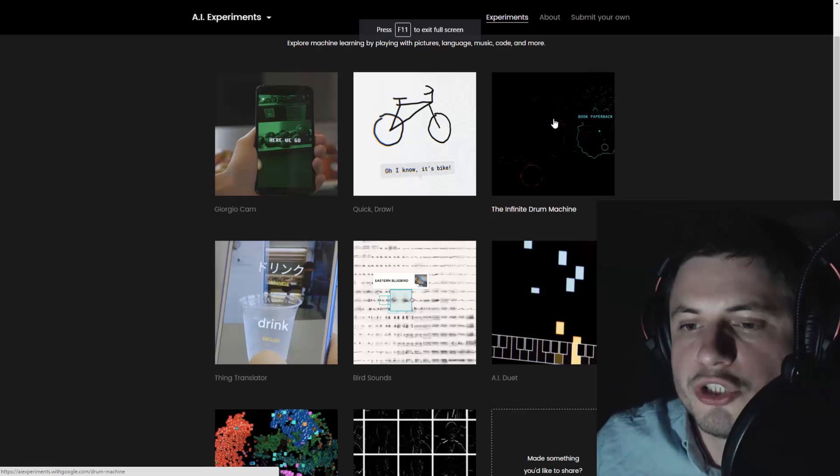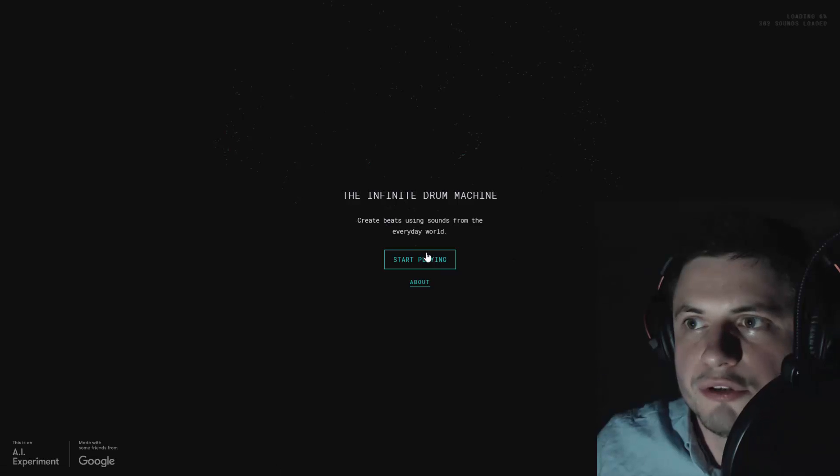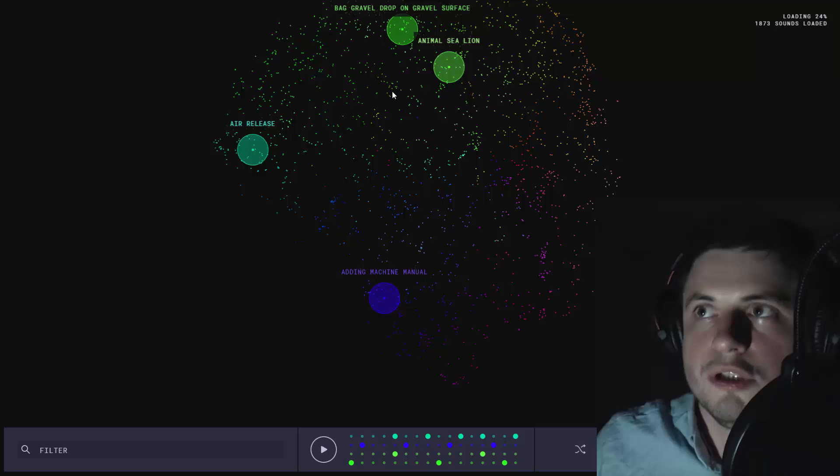Instead, let's try to launch the Infinite Drum Machine and see what this is all about. 'Create beats using sounds from the everyday world' - that's awesome!